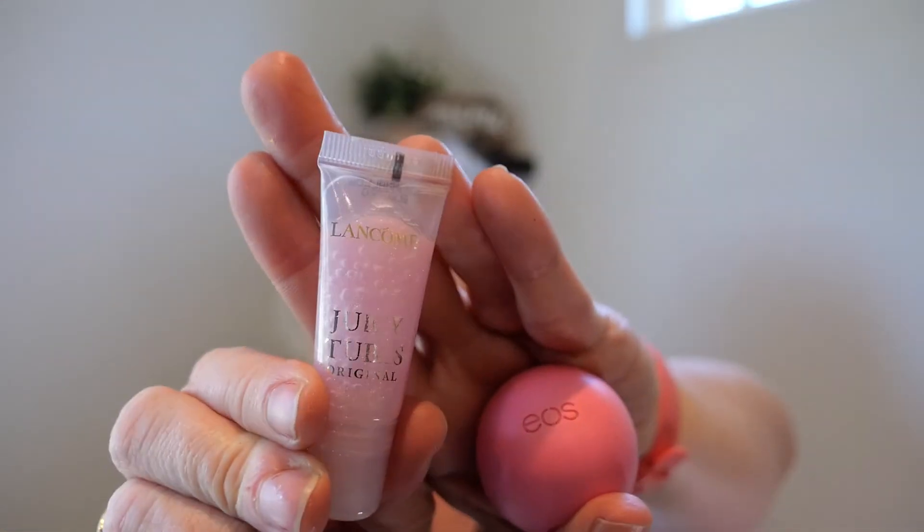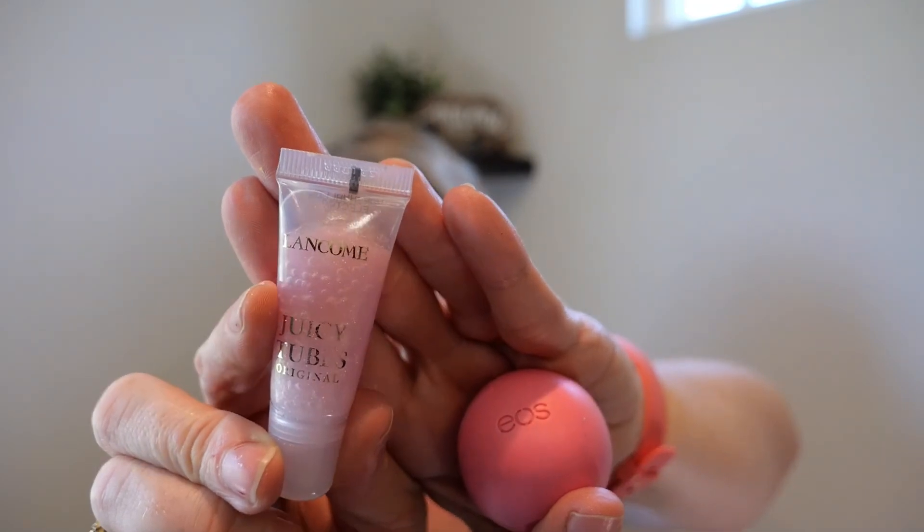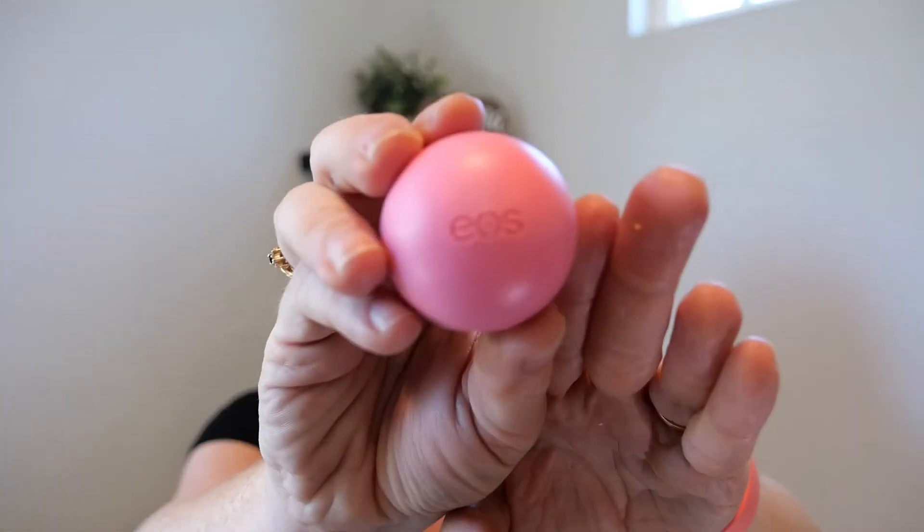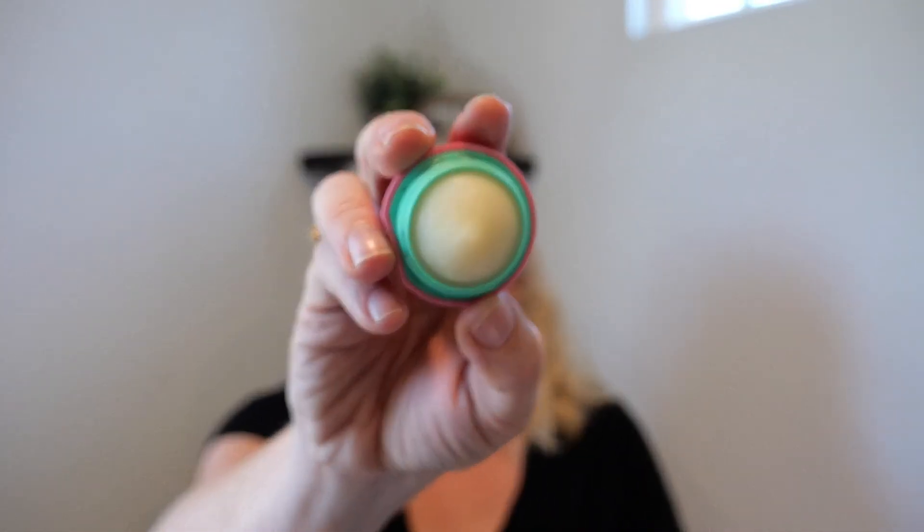Last two: Juicy Tubes by Lancôme — I don't like this color so I'm decluttering, but I do like the Juicy Tubes. It's kind of a pigmented lip gloss — I like them overall, just not this color. And EOS — I love their chapsticks but I prefer the actual stick. I found I don't like that at the end of the day it makes some weird shape. Towards the end you just have this big flat oval you're putting on your mouth. Not a fan of the format, but overall a fan of their formula and chapstick. I just don't prefer this little egg-like thing.